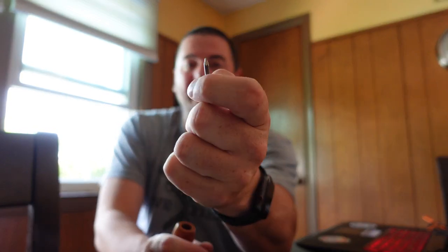My tamper is just a regular nail — a little nail with a head on it that fits perfectly. I need to flatten the other end so I have a pick and don't cut myself on it, but it works fine as-is.